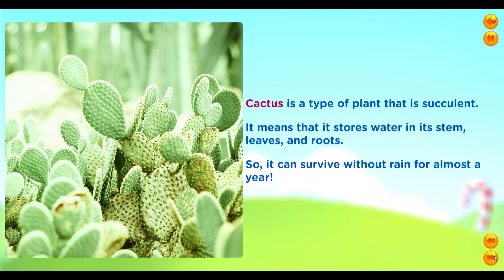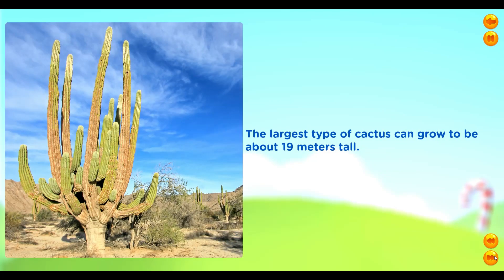Cactus is a type of plant that is succulent. It means that it stores water in its stem, leaves and roots. So, it can survive without rain for almost a year. The largest type of cactus can grow to be about 19 meters tall.